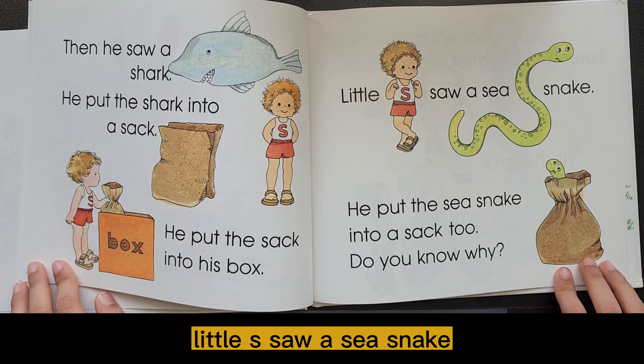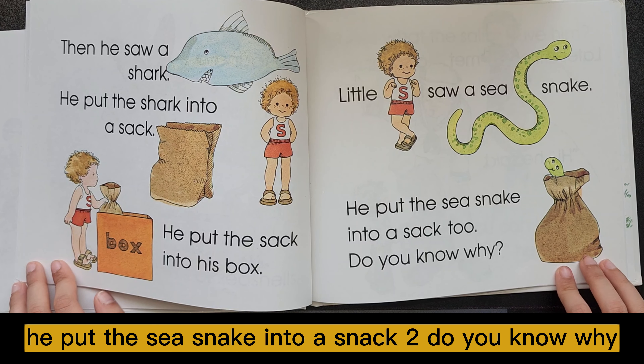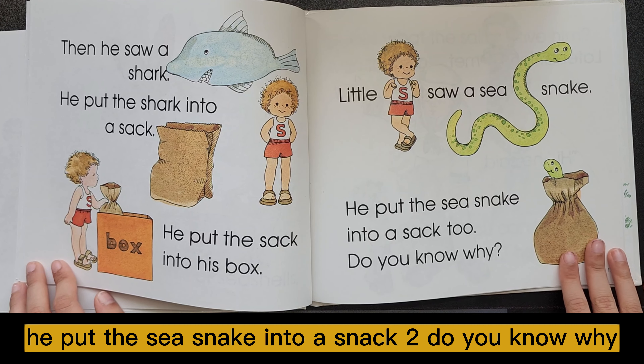Little S saw a sea snake. He put the sea snake into a sack, too. Do you know why?